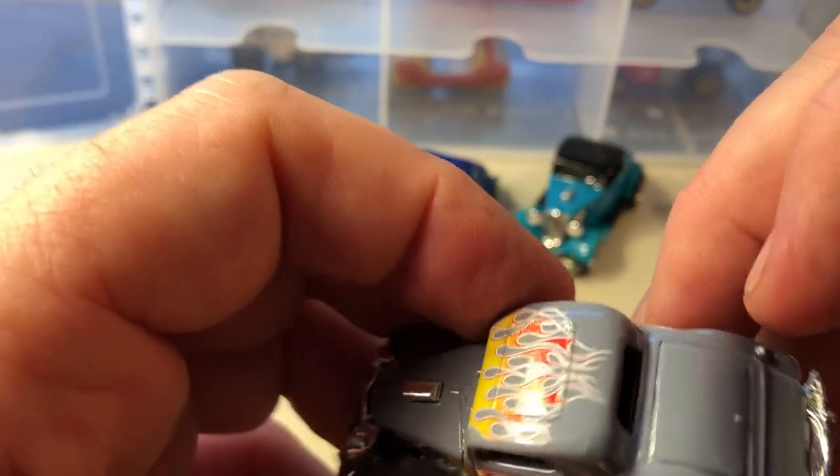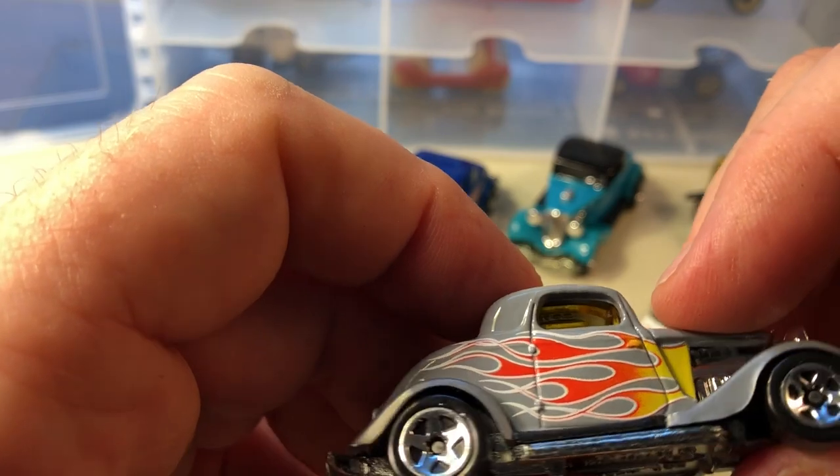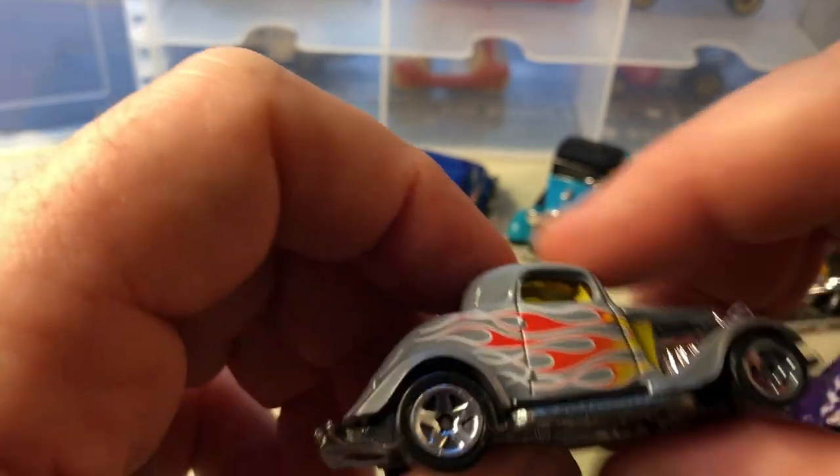Here's another one, sort of a teal gray with flames and five spokes.